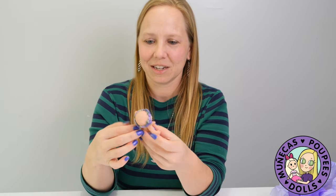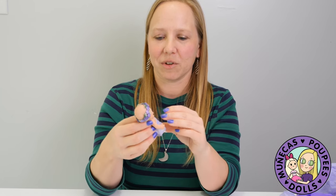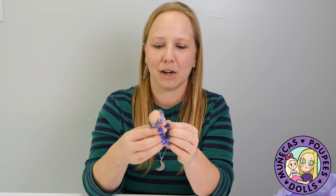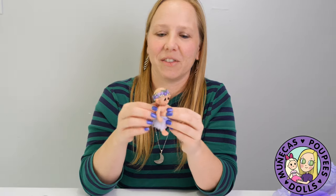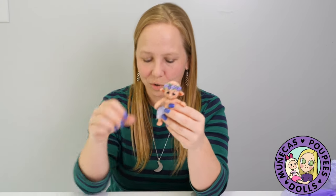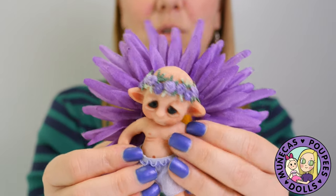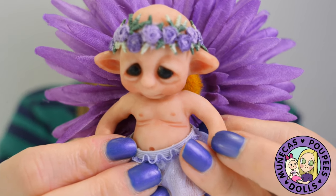She lives close by so I thought about asking her if I could visit her studio and watch a work in progress — that would be fun to watch. Though sometimes people work better without somebody standing over their shoulder, so I don't know if that's something she'd want. But look how adorable this little girl is — she is just so precious.